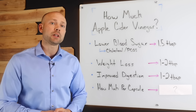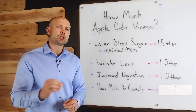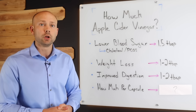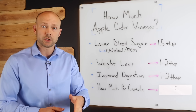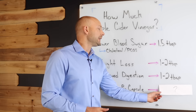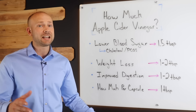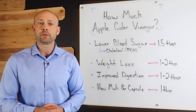Personally, I like to do one to two tablespoons two times a day. Now a big question is, if you're going to take apple cider vinegar capsules, how much apple cider vinegar is in a capsule? Using the capsules I recommend — I'll put some resources in the description — each capsule is equivalent to one tablespoon. I understand that drinking apple cider vinegar is not for everybody, so using the capsules is the best option for some people.